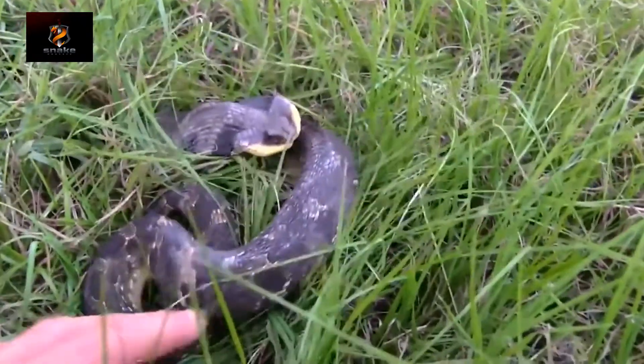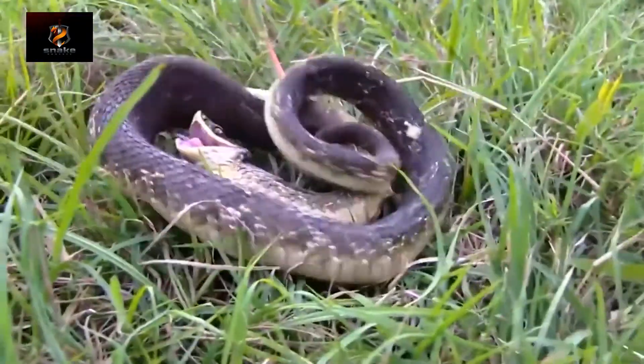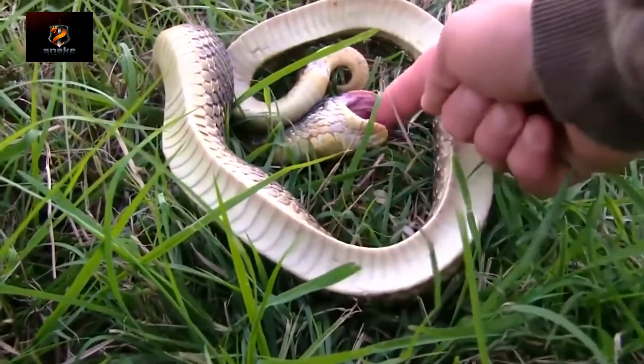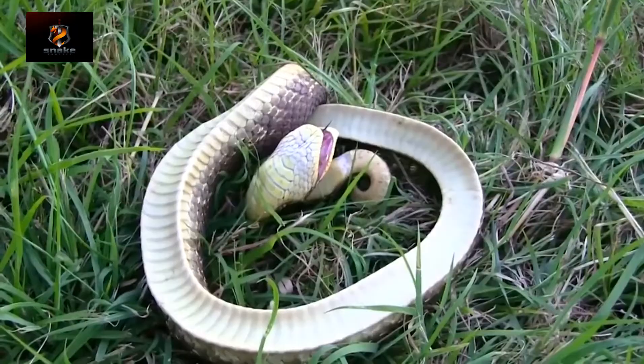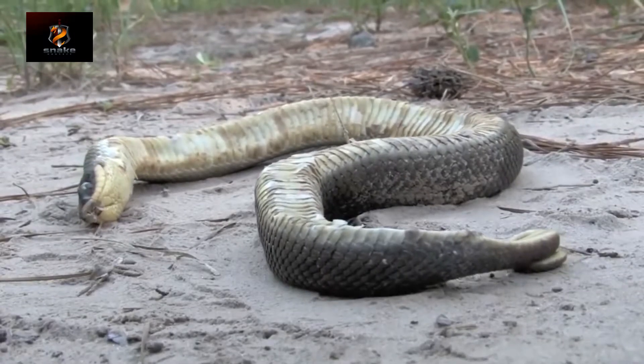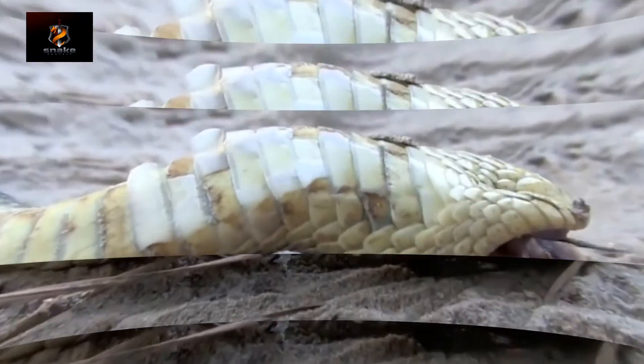One snake pretends to be dead — it probably adopted that from prairie dogs or whatever. First it pretends to be a cool snake, lifting its head up above the ground like a cobra.